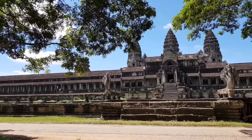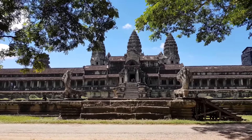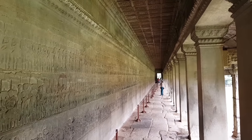Continue further to visit the bas-reliefs in a gallery running right round the perimeter of the first level. Inside the gallery there is a solid wall decorated with the great bas-reliefs of Angkor Wat. Start visiting the bas-reliefs, which tell different stories from left to right.